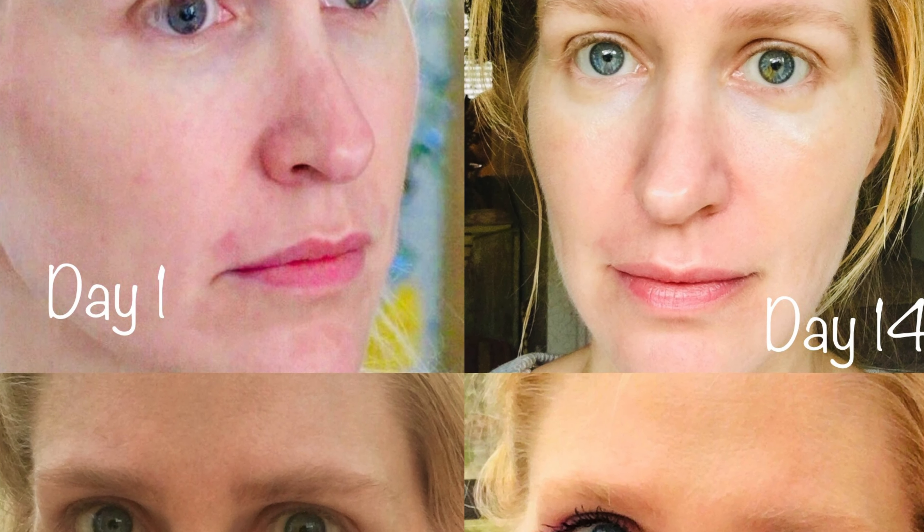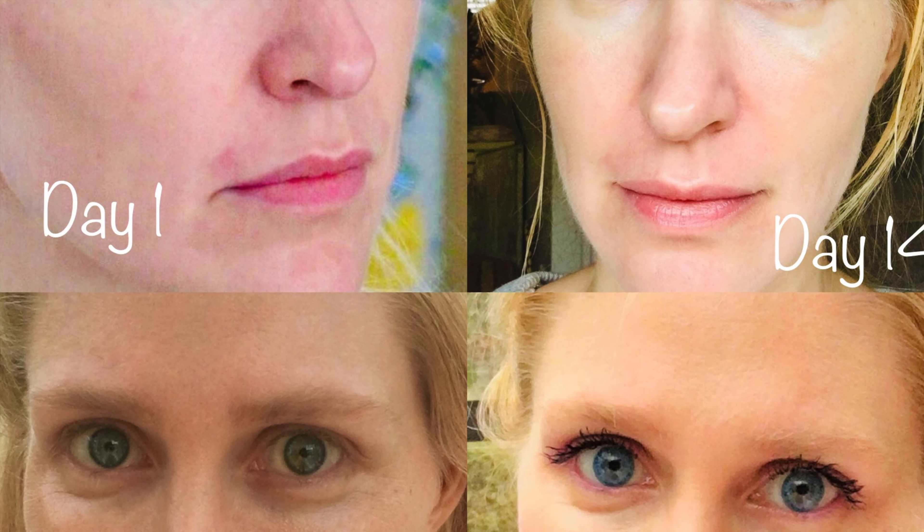For one treatment with the VI Peel, I am extremely impressed. You're supposed to do four treatments, four weeks apart — treatment one, wait four weeks, treatment two, and so on. I'm spreading mine out to about eight weeks apart because it is quite expensive, but for one treatment, I would say do it. It is absolutely amazing — the difference in how your skin feels, the complexion improvement, getting rid of possibly cancerous cells, sun damage, sunspots, or uneven skin tone.